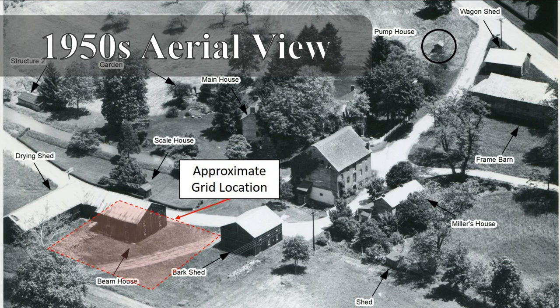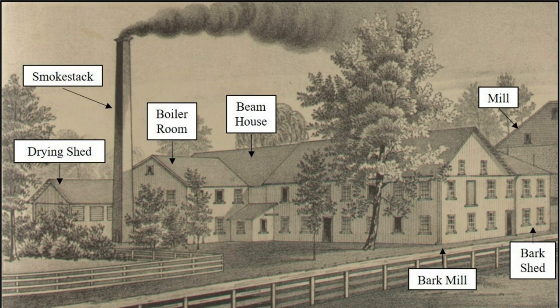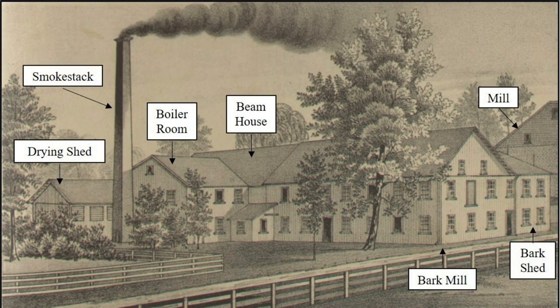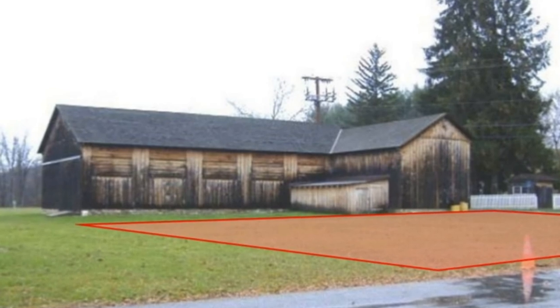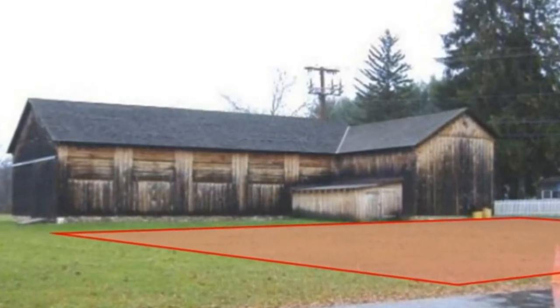In 2018, the Union Mills Homestead identified the need for a more comprehensive review of cultural resources related to the site, with a focus on the Shriver tannery. After a grant award from the Maryland Heritage Areas Authority that year, the Union Mills Homestead commenced a Phase 1A archaeological assessment and a historic resources study. And in 2020, Union Mills launched an archaeological investigation directed to the tannery.